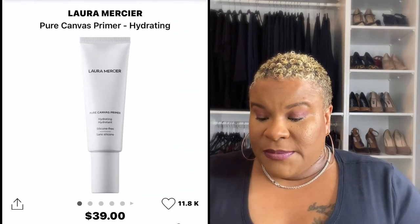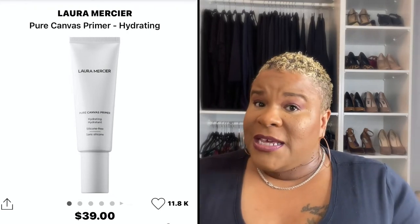One of my other favorites is a popular one — I hear about it all the time — and that is the Laura Mercier Pure Canvas Primer. This is a nice blurring primer; it's not a pore filler, but it blurs the pores and makes everything look really nice and smooth under the foundation. It doesn't fill in the pores, but it does minimize the look of large pores. I only use it in certain areas because it can be a little drying and will turn white if you use too much.